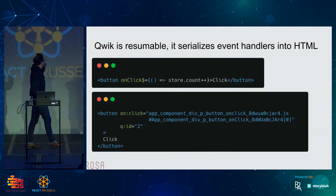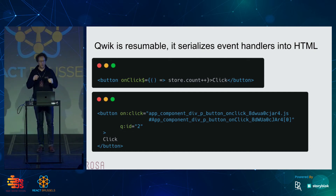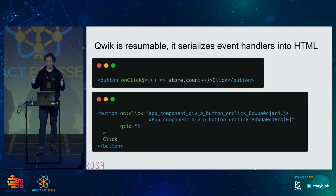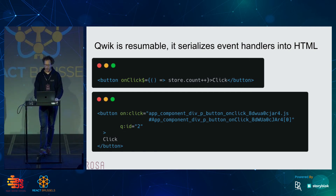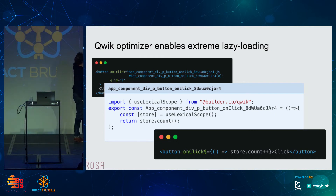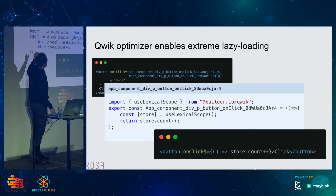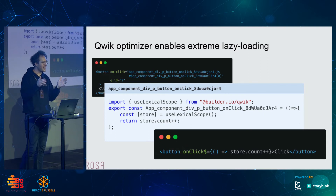If we dig deeper, we'll also see that event handlers are somehow serialized. So we have the onClick, and then something a bit weird — it looks like component/div/button/onClick followed by a hash. You can think of it as a URL or as a QRL — a Qwik Resource Locator — pointing to a file produced by the Qwik optimizer. So we went from that onClick dollar sign to a dump in the HTML as onClick, pointing to that optimizer-produced file. And what you see there is the store.count++ — exactly what we wrote — but transformed so it can resume the application state from the HTML using the useLexicalScope function.